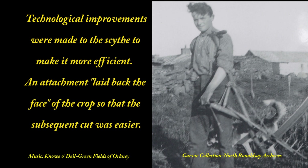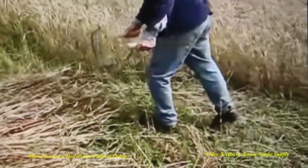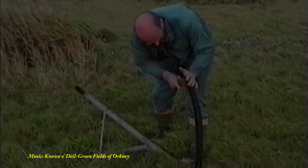Technological improvements were made to the scythe to make it more efficient. An attachment laid back the face of the crop so that the subsequent cut was easier. This shows the attachment, and here the attachment is in use — and here it is in another country at another time.